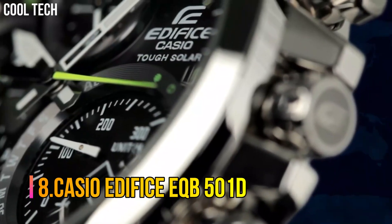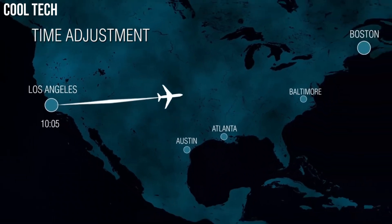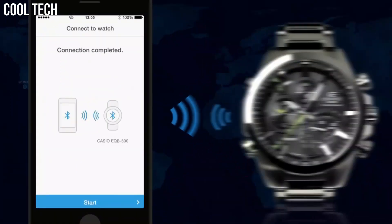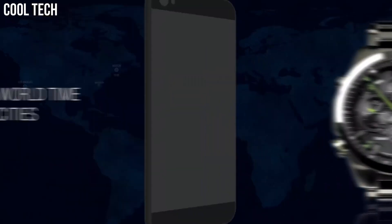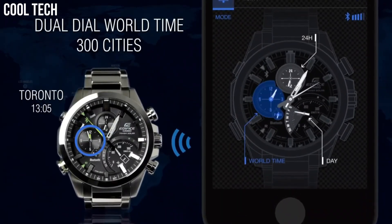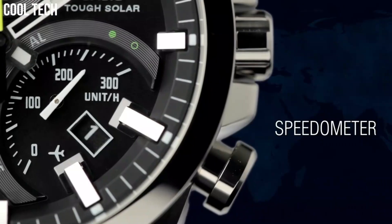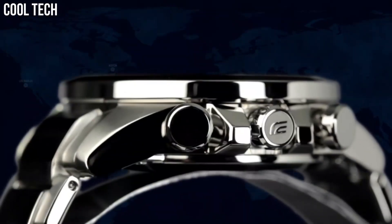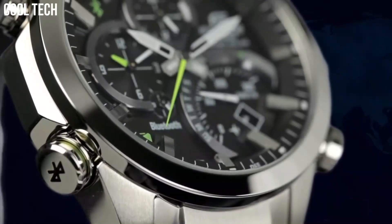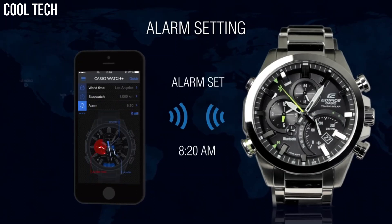Number 8. Casio Edifice EQB501D. Casio solar recharging system converts even faint light from fluorescent lamps into ample energy to achieve stable operation of various high load functions. Smartphone link, Tough Solar, 3D dial, bold design, Durasoft Fluoro Rubber band, tachymeter, world time, alarm, stopwatch, average speed indicator, quartz movement. Case diameter 48.1 millimeters, water resistant to 100 meters — 330 feet — suitable for swimming and snorkeling but not diving.